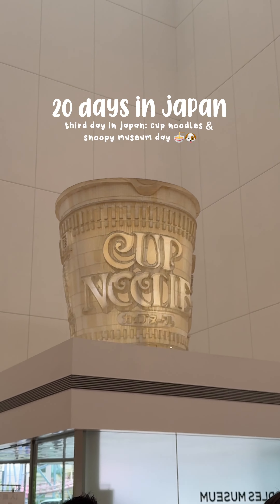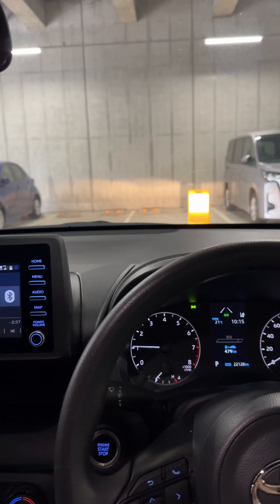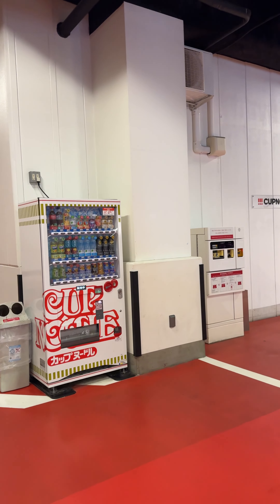Hi friends, it is our third day in Japan as a solo traveler! Today is mainly going to be a museum day — we'll first be going to the Cup Noodles Museum and then the Snoopy Museum.